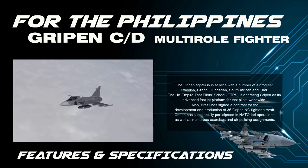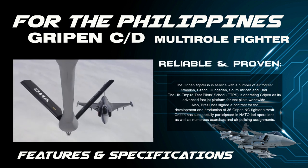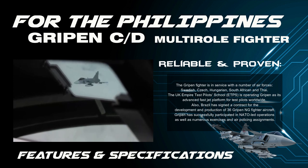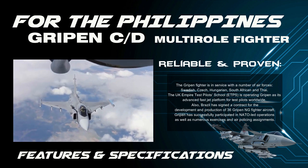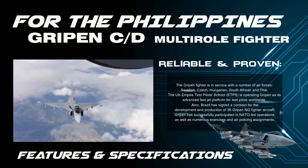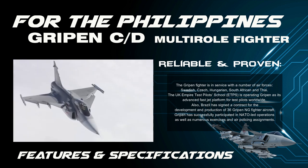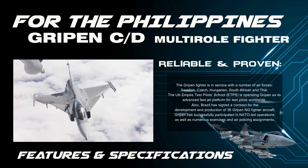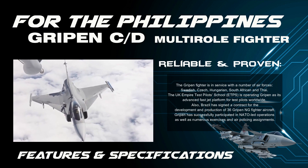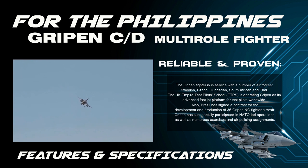Reliable and proven: The Gripen fighter is in service with a number of air forces — Swedish, Czech, Hungarian, South African, and Thai. The UK Empire Test Pilots School (ETPS) is operating the Gripen as its advanced fast jet platform for test pilots worldwide. Brazil has signed a contract for the development and production of 36 Gripen NG fighter aircraft. Gripen has also successfully participated in NATO-led operations as well as numerous exercises and air policing assignments.